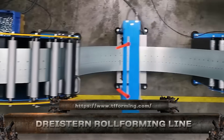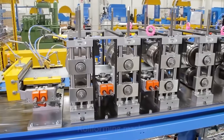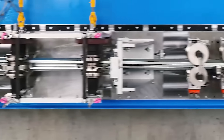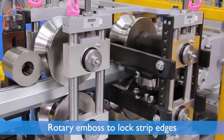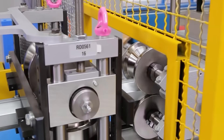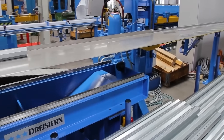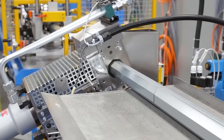Meet the Drystern roll-forming line. This isn't just a machine, it's a cold-bending genius. With German engineering at its core, it transforms heavy-gauge steel coils into perfectly shaped profiles at lightning speed. It handles complex cross-sections with surgical precision — no warping, no waste. Every punch, cut, and form is synchronized with CNC-level accuracy, making it ideal for automotive, construction, and rail industries.